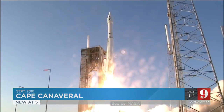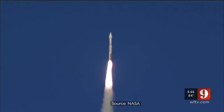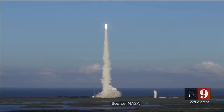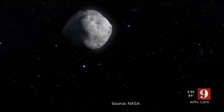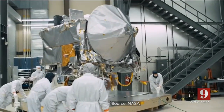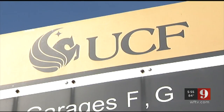And liftoff of OSIRIS-REx. In September 2016, the OSIRIS-REx spacecraft launched from Cape Canaveral Air Force Station. Its destination: asteroid Bennu, roughly 190,000 miles away. And when OSIRIS comes close enough to touch Bennu, it'll be a team from UCF who will help lead the way.